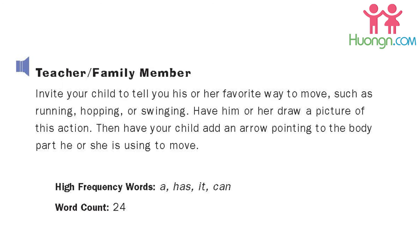High-frequency words: A, Has, It, Can. Word count: 24.